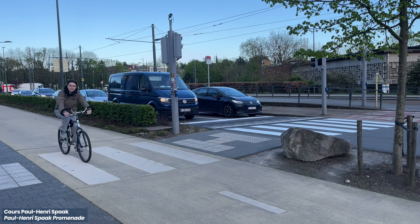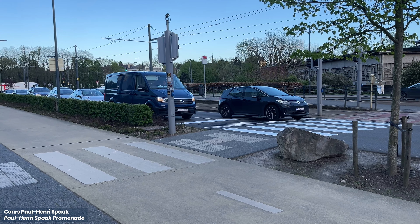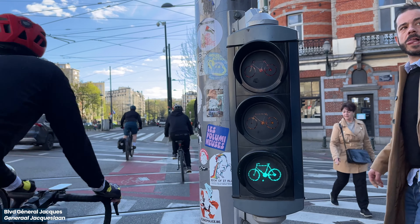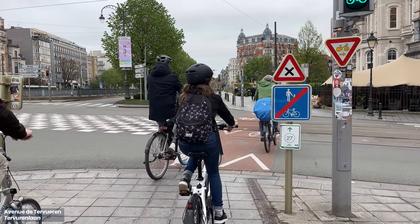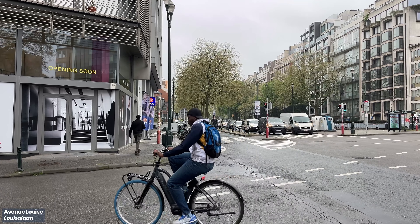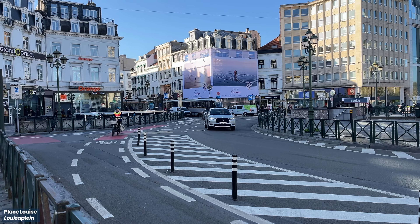Pedestrian priority points are designated with zebra crossings, and cyclists can bypass traffic signals at mid-block crossings. Intersection treatment is also nicely taken care of, with cycling paths continuing through, and signals are placed at the cyclist's eye level. Some places come with bike boxes to give cyclists a head start. Cycling lanes also continue at roundabouts, and some are protected.